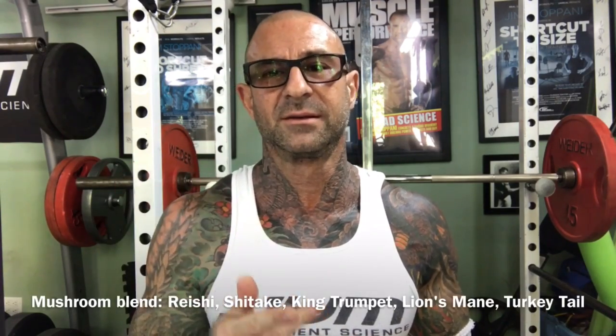The main ingredient in Peak O2 is a fungus extract. The product is actually a fungi blend because it's made of the fungus Cordyceps militaris, along with the mushrooms reishi, shiitake, king trumpet, lion's mane, and turkey tail.